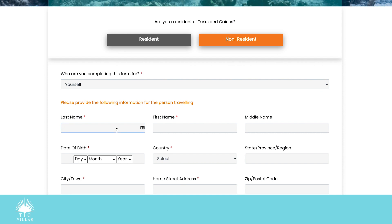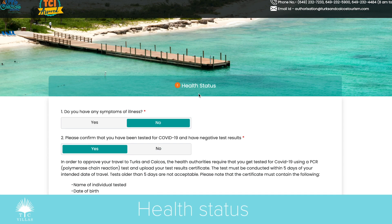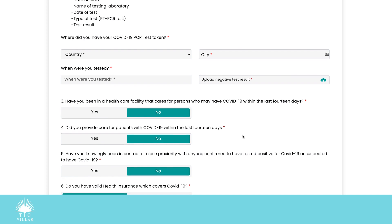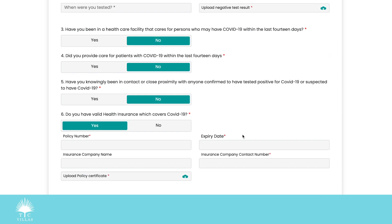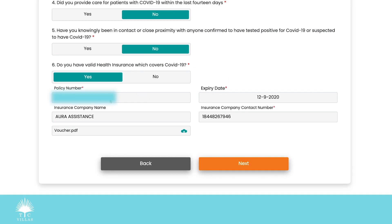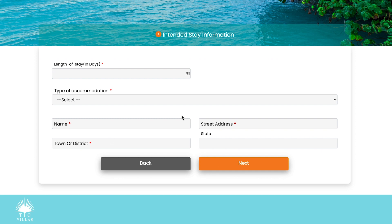For the health status section: do I have any symptoms of illness? No. Have I been tested? Yes. I fill out all of this information, which is pretty self-explanatory. I then upload my COVID test result, which I received via email — if you have a printed copy you can just take a picture, scan it, and upload it. The insurance information at the bottom I've taken directly from the PDF policy I received when I purchased the insurance, cut and pasted in. The expiry date is my return date — the date I'm departing Turks and Caicos. I upload the PDF file and click next.